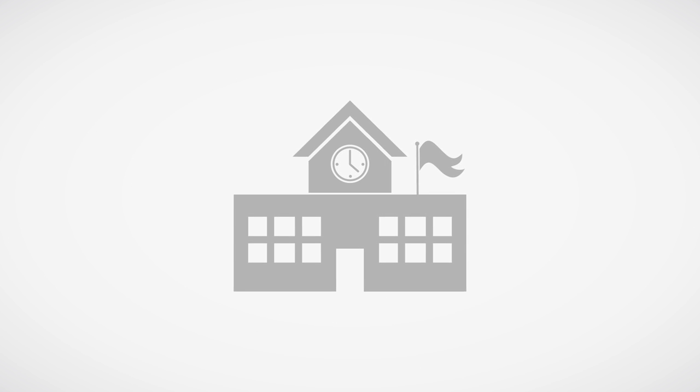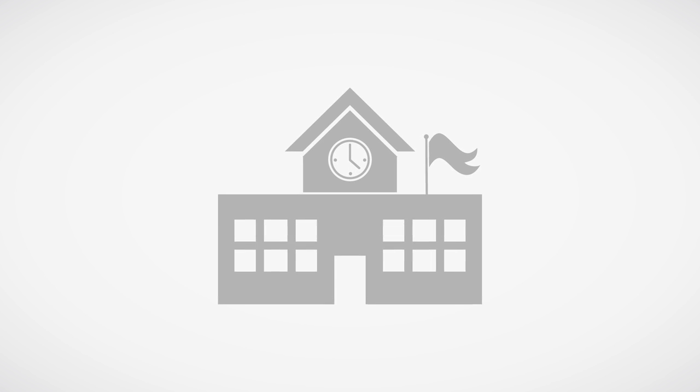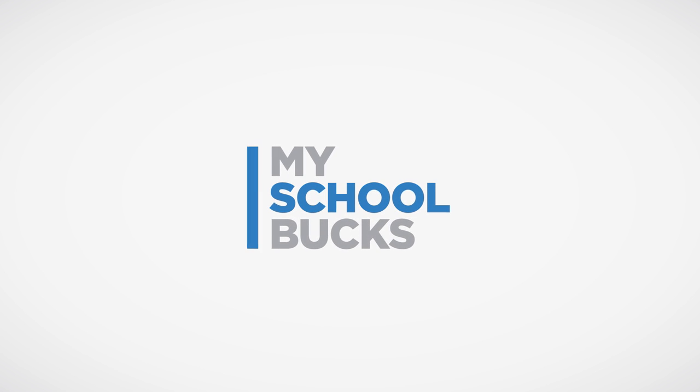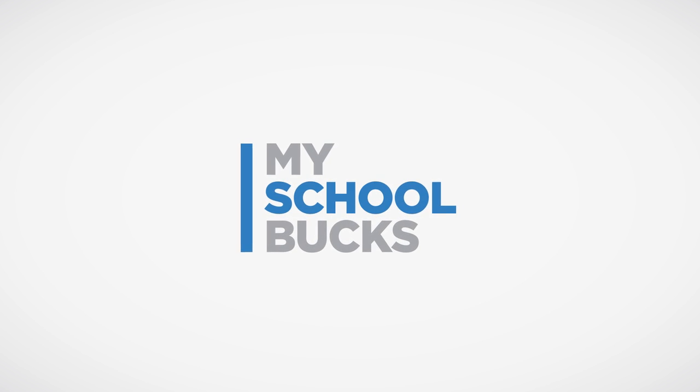So how can schools change alongside parents who may not carry as much cash in their wallets or even remember where they last saw their checkbook? MySchoolBucks provides a complete payment solution designed for the specific needs of K-12 schools.